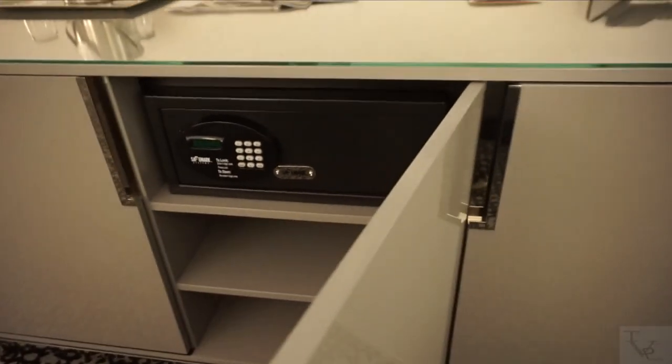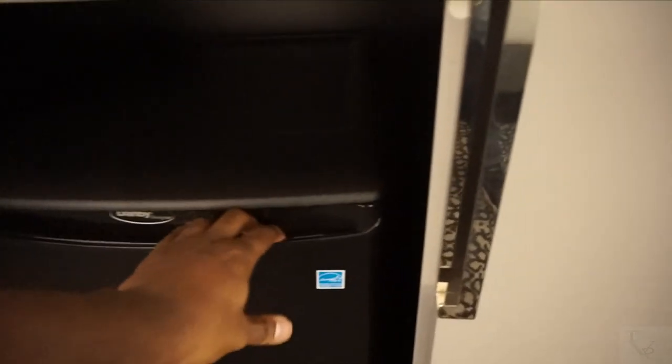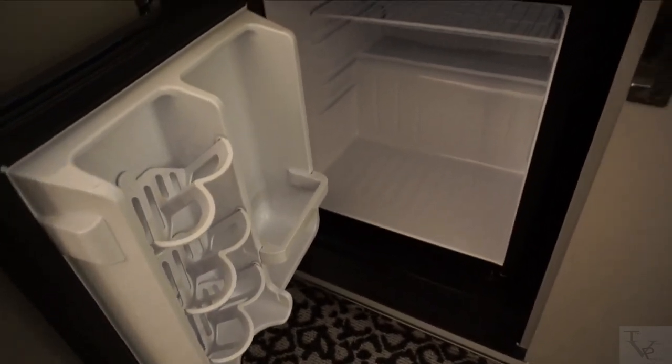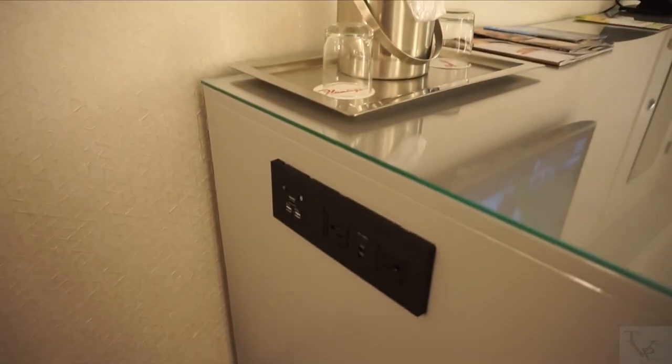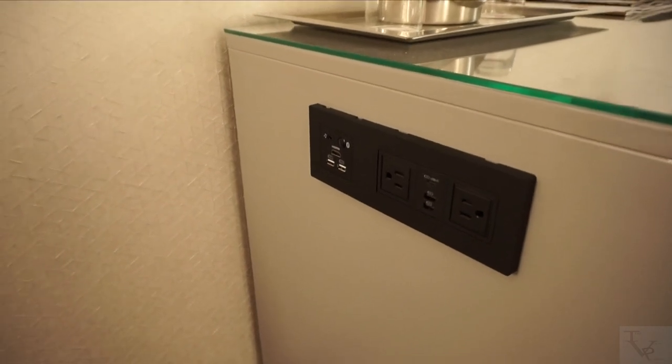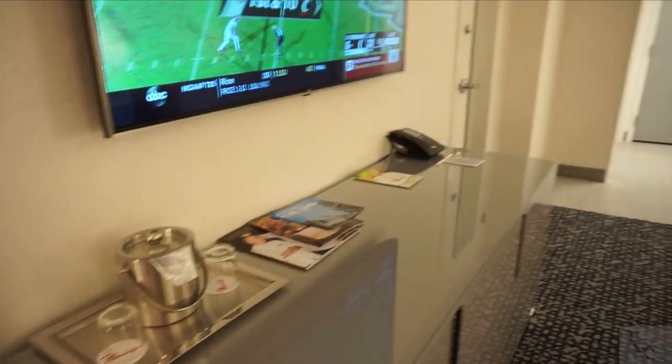Down here you've got some drawers for storage and shelves. You actually have an in-room safe on this side — shelves on the first one, in-room safe on this one. Over here you have a mini refrigerator, so if you need to keep your drinks cool you've got a mini fridge included, very convenient. On the side of your entertainment desk there's a connectivity panel — you've got USB charging, HDMI, and it looks like you can connect Bluetooth as well, so if you have media you want to connect, you've got a panel for that.